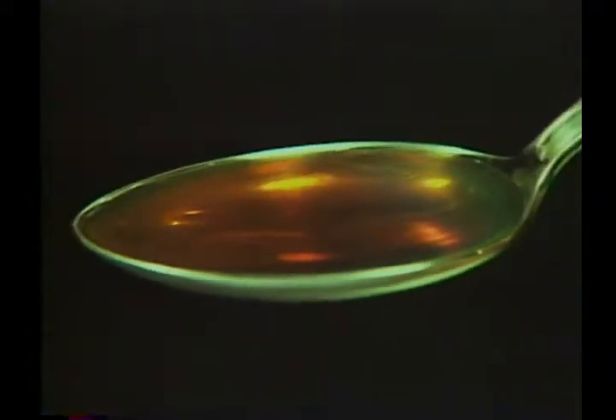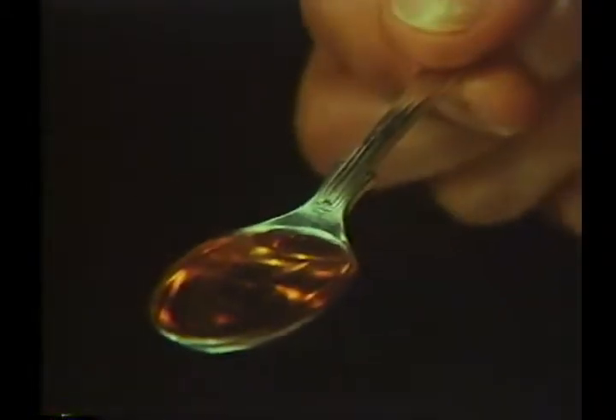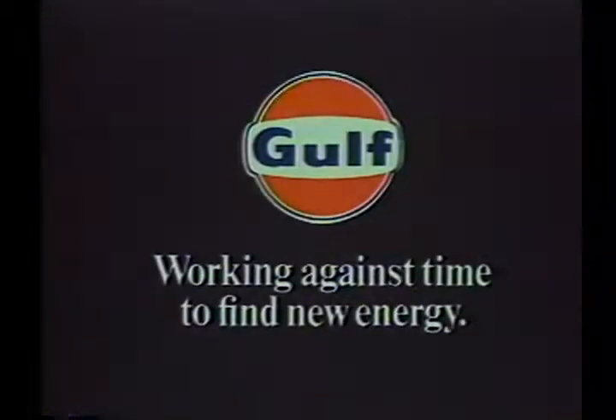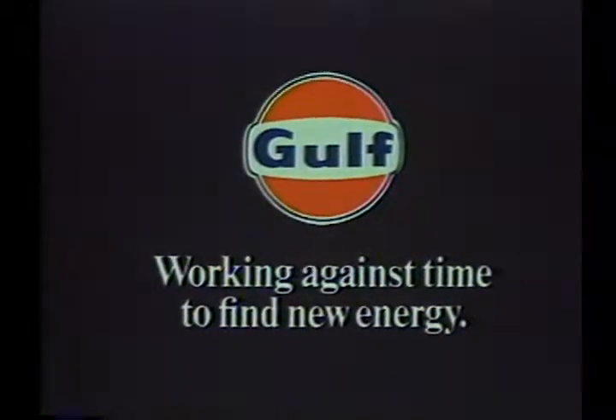We've had a silver spoon in our mouths up to now here in this country. But our present oil supplies can't last forever. So Gulf is spending millions of dollars again this year looking for new oil. Gulf — working against time to find new energy.